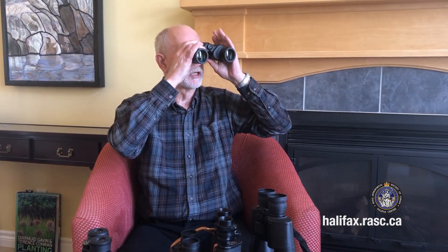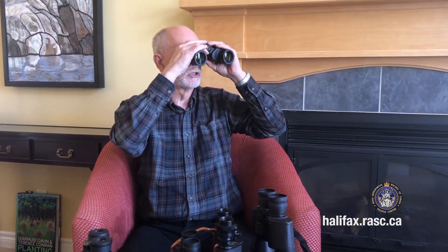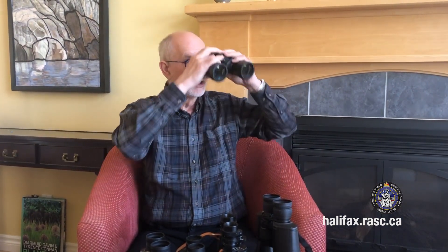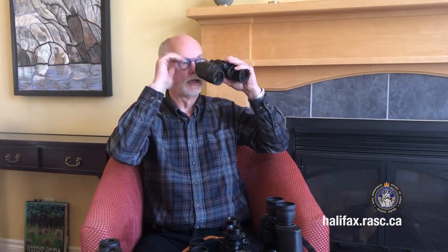The third adjustment is for people who wear glasses. Normally without glasses, you put your eye right up to the eyecup and push against it, which sets your eyeball at the right distance from the glass in the eyepiece. People who wear glasses should roll the eyecup down, and when you put on your glasses and look through, that places your eyeball at exactly the right distance from the eyepiece glass. So roll the cup up if you're not wearing glasses, and roll it down if you are.